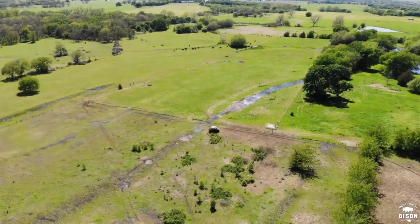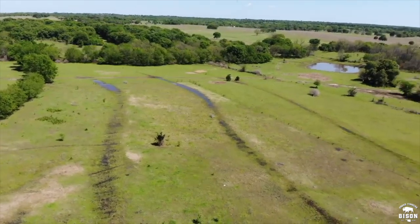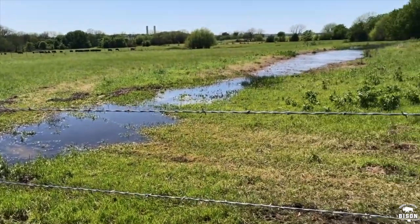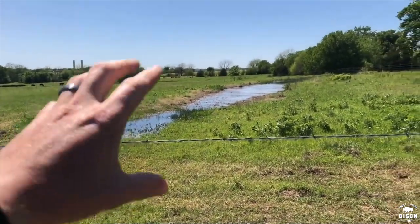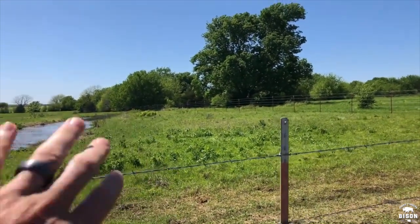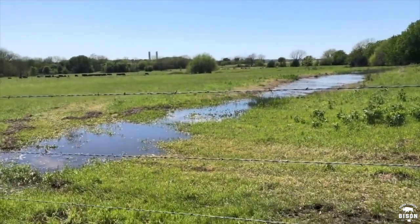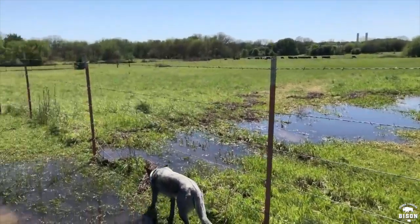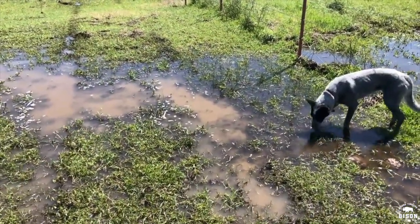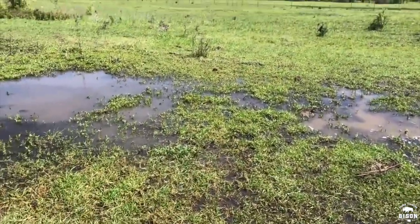We've had so much rain that these terraces fill up with water and the bison drink out of them. The reason it's filled up so much is from all the rainfall down the hill, and there's also a pond over there — this is the runoff. So you've got natural fresh rainwater right here. Maya's taking advantage of it — she likes playing in the water. The bison don't have to come up to the corral; they can drink right here. That one's a little muddy because I drove through it.